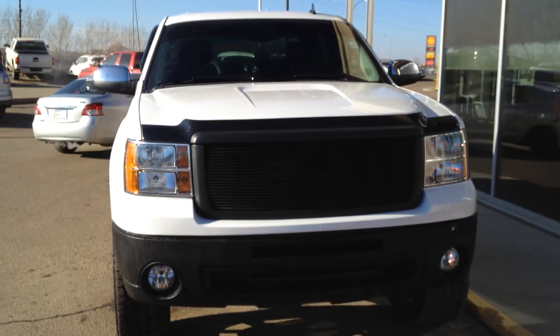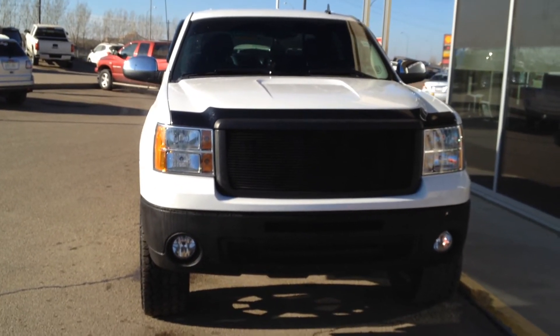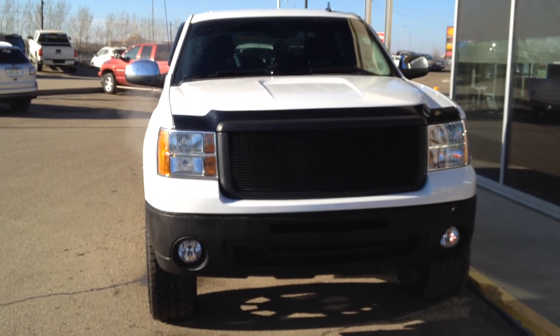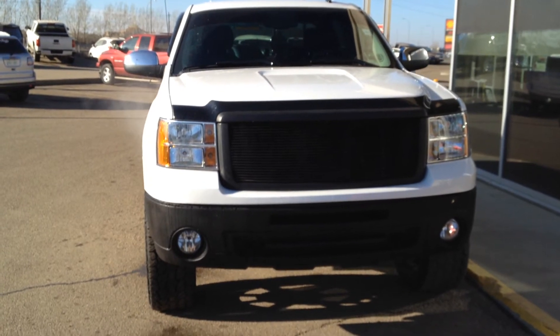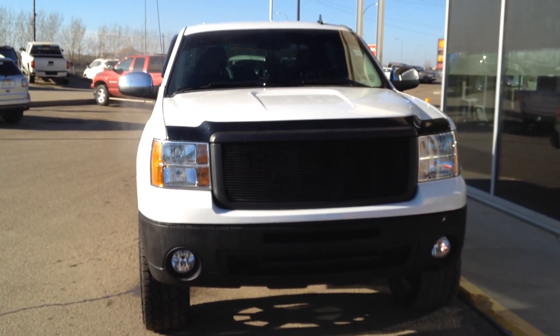So once again we have a pre-owned 2013 GMC Sierra 1500 SLT for sale with a 5.3-liter V8 and a 6-speed automatic transmission. Come on down to Davis Buick GMC in Medicine Hat and take a look or take it for a ride.